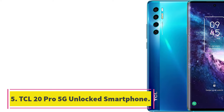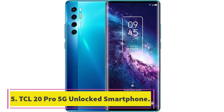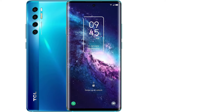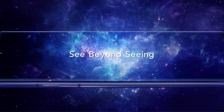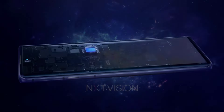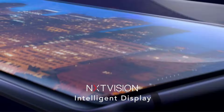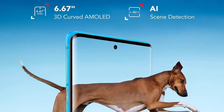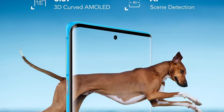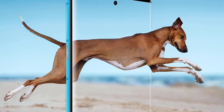Number 5: TCL 20 Pro 5G Unlocked Smartphone. The TCL 20 Pro 5G is compatible with Verizon 5G and LTE Network, T-Mobile 5G and LTE Network, and AT&T LTE Networks, without AT&T 5G. It features the Qualcomm Snapdragon 750G 5G mobile processor that provides revolutionary speeds, enhanced AI features, and hyper-accurate GPS.